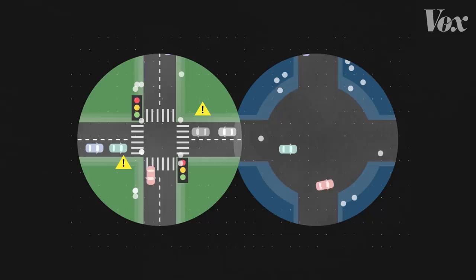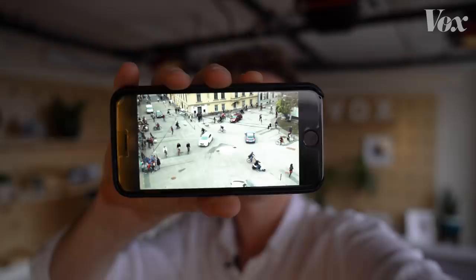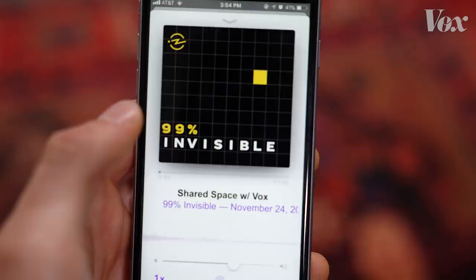Towns all over Europe are starting to experiment with streets where cars, bikes, buses, and people can travel freely in the same space. I'm Roman Mars from 99% Invisible, and that's what urban planners often refer to as a shared space design strategy.